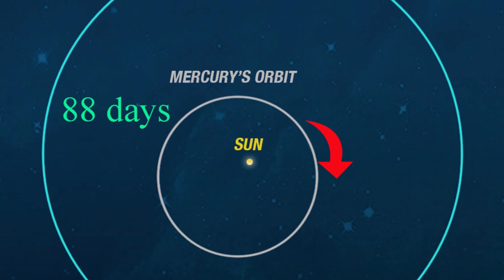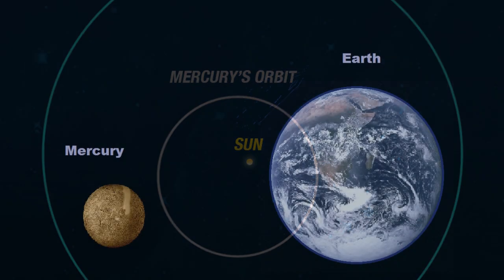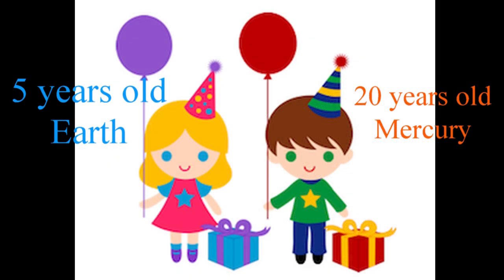88 days here on Earth is equal to almost three months. But in that same time for Mercury, it's already made one full orbit around the sun, which means that a year on Mercury only lasts 88 days. So in one year here on Earth, Mercury's already had over four Mercury years. So that means if you're five years old, on Mercury you'd be 20 years old. That's crazy.